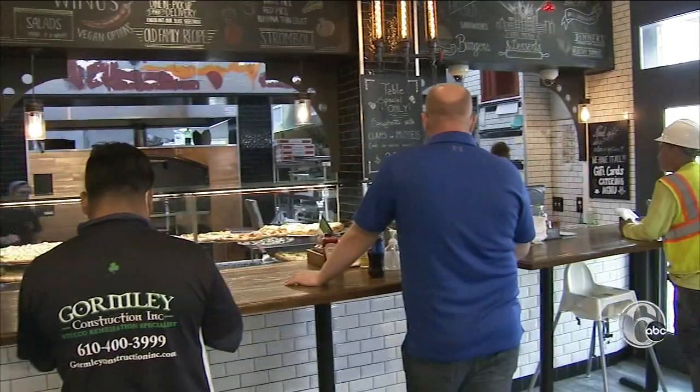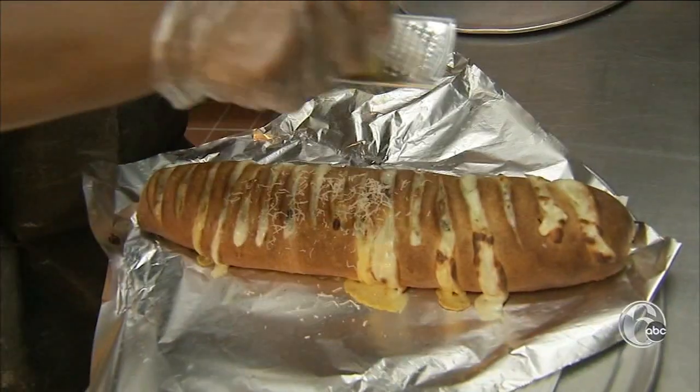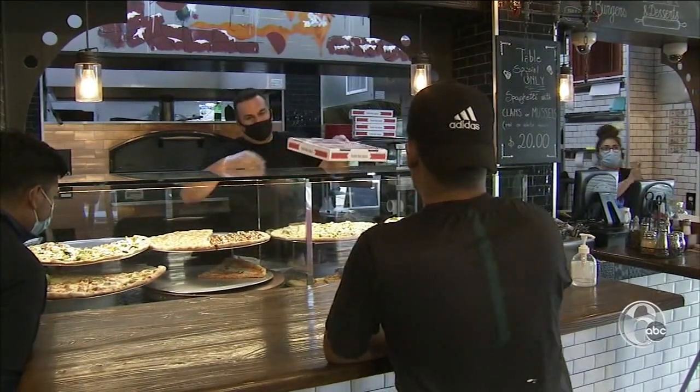A little bit of both worlds, to give back to the community as a charitable effort during the pandemic. Anybody that buys the cheesesteak pizza or the stromboli, 100% is going to go to Philabundance. Giving back is something that my dad instilled in me at the steakhouse — just helping out other people that maybe are hitting tough times.